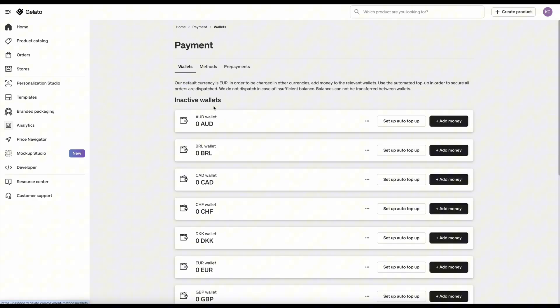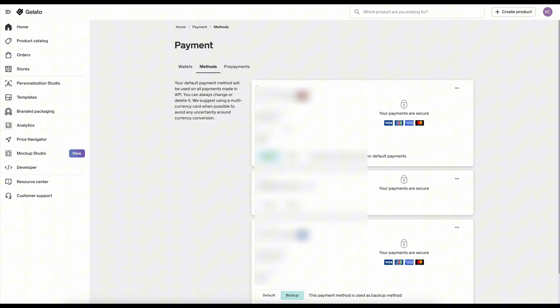You can upload money into a wallet if you'd like, and you can also add credit card information or your PayPal. The next issue I noticed was that every time an order was processed in US dollars — which is what my customers were paying since I'm here in the United States — it was being converted into euros whenever it needed to pay Gelato.